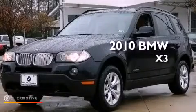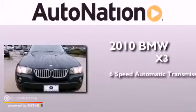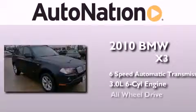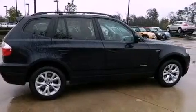This is a certified pre-owned 2010 BMW X3. This crossover has a six-speed automatic transmission, a 3.0-liter inline six-cylinder engine, and all-wheel drive. Its top features include X-Drive and adaptive brake lights.